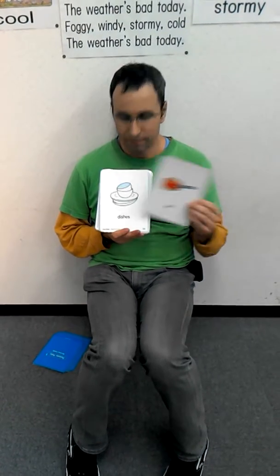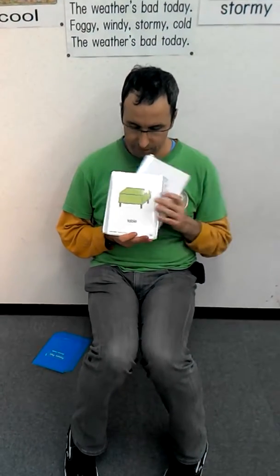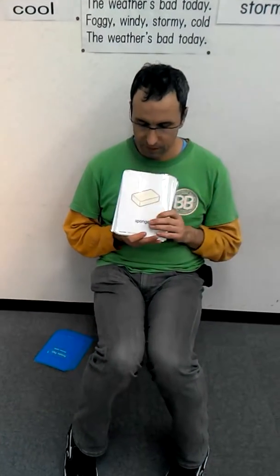It's a pot. It's dishes. It's a table. It's a sponge. It's toys. It's a teddy bear.